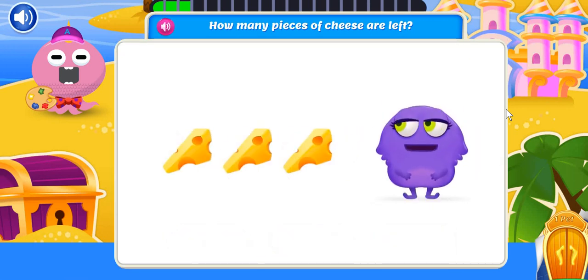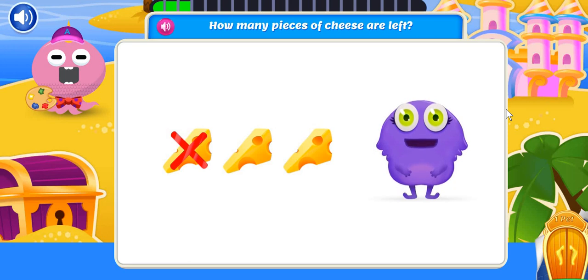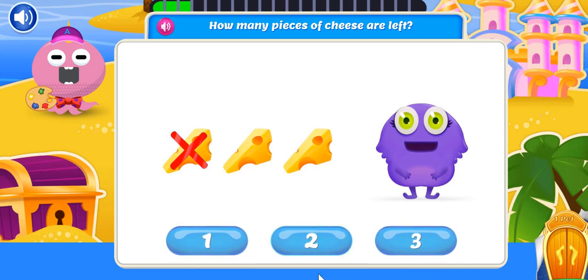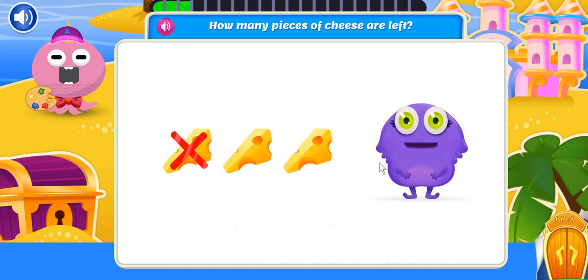My brain needs some fuel. I started with three pieces of cheese, but I ate one. How many pieces of cheese are left? Two pieces of cheese is right. I'll save you for later.